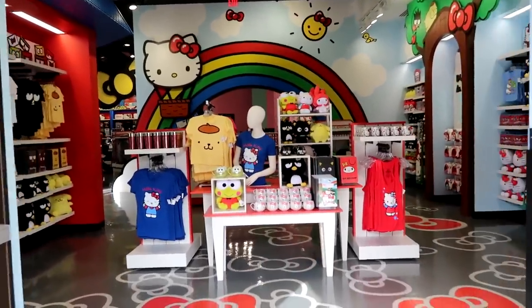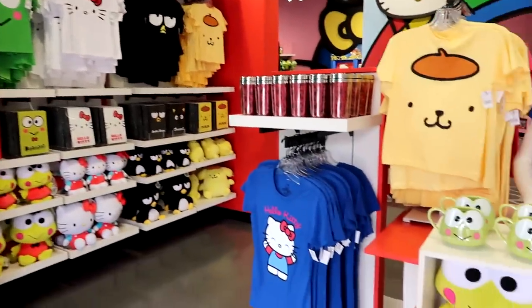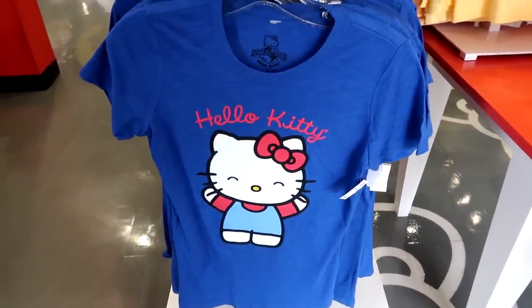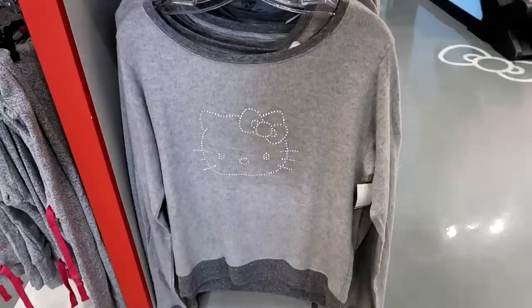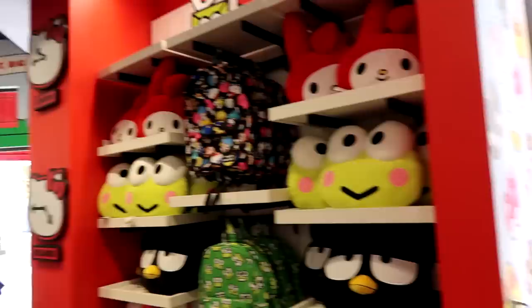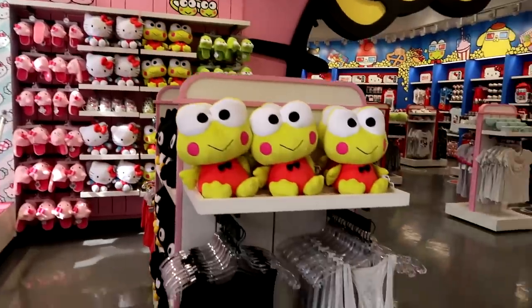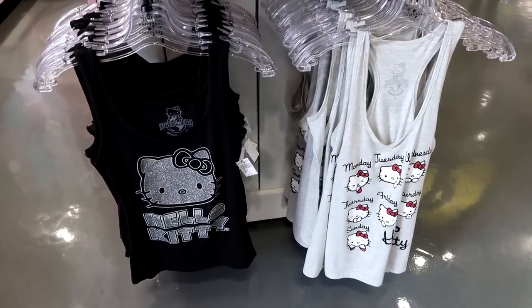All my Hello Kitty dreams are coming true! They have a bunch of kids and youth size shirts. Let me see if they have anything in plus sizes. This classic Hello Kitty shirt is $30 and comes in sizes small through extra extra large. This sparkly soft sweatshirt comes in sizes medium through extra extra large — it's $59.95. They have backpacks, pillows, pajama sets, slippers, stuffed animals, and tank tops. These tank tops are $29.95 and come in sizes small through extra extra large. This store is absolutely adorable, but unfortunately it looks like they don't have anything in plus sizes.